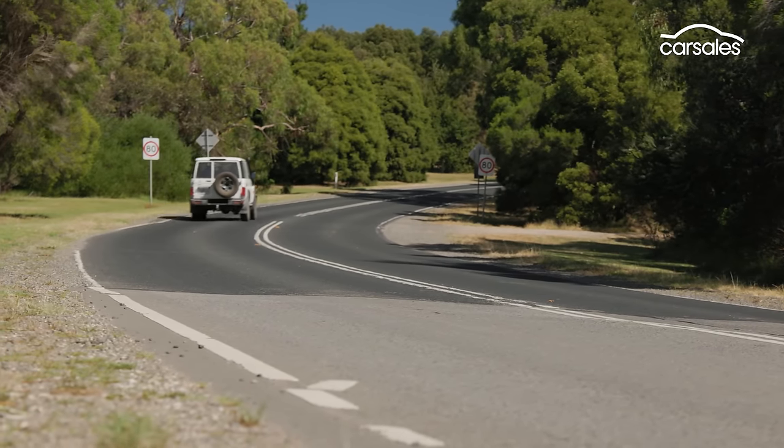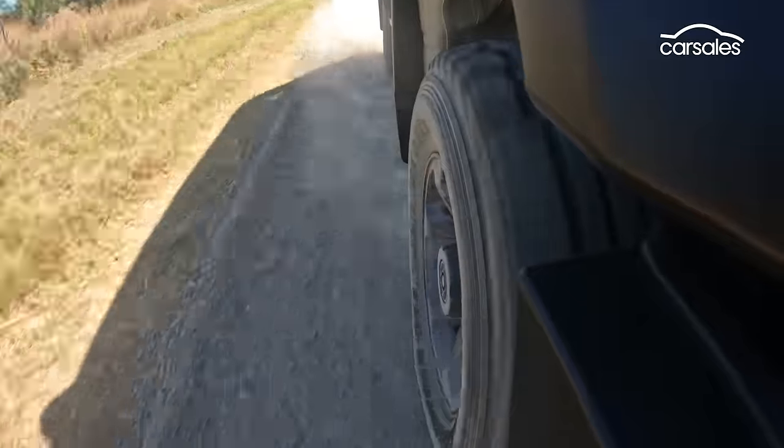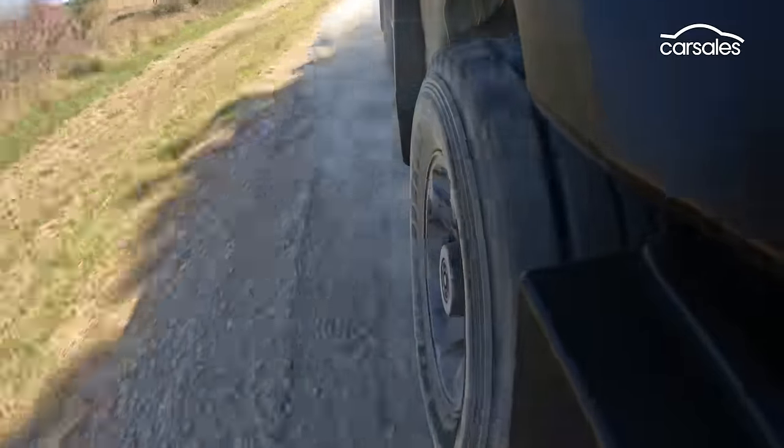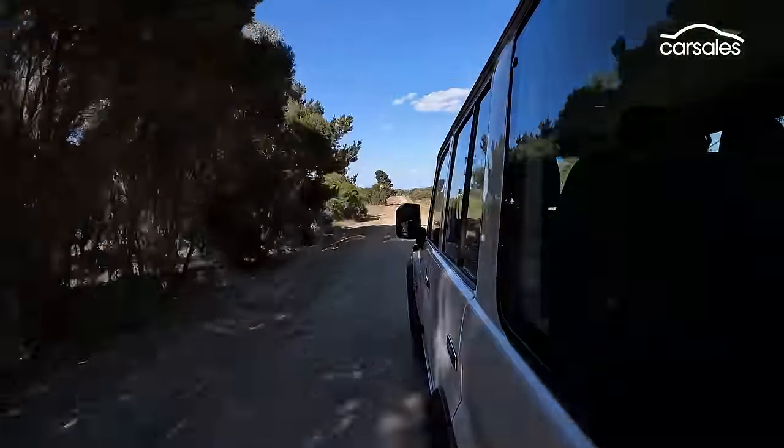I talked earlier about Toyota's cynical approach to this car, but what it does do is plenty of development testing to ensure that you can do thousands and thousands of kilometres on rough and corrugated roads like this, without worrying about anything breaking or falling off. And of course, a huge part of the appeal of this car, and Toyota's in general, is that if something does go wrong, chances are you'll find the parts and someone to fix it, no matter where you are in the country, or for that matter, the world.